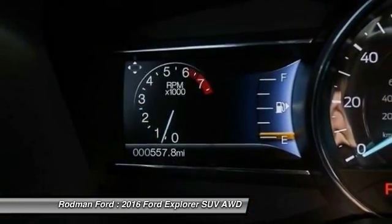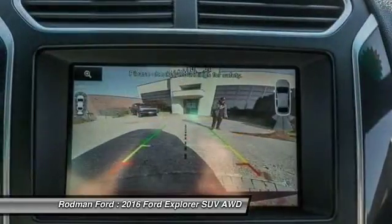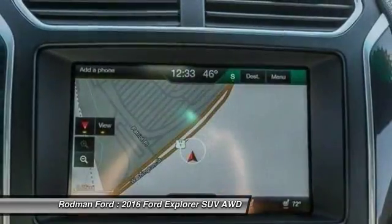Voice activated navigation system, universal garage door opener, heated steering wheel. If you like it online, you'll love it in your driveway. Take it for a spin today.